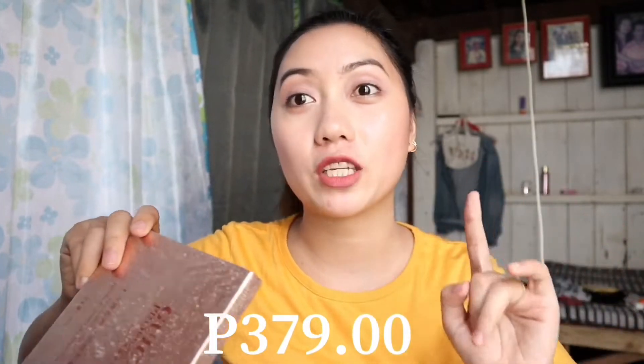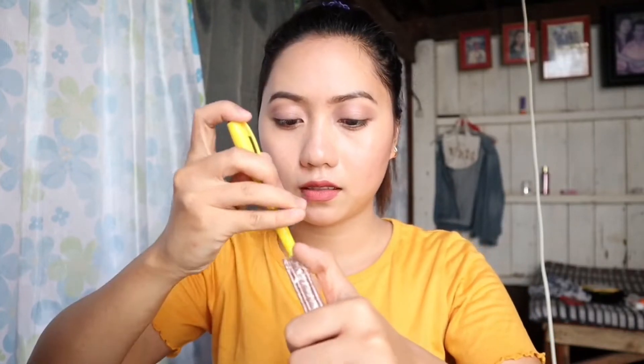Kung bet nyo itong Sassy Lady products, ilalagay ko lang siya sa description box. Para kung bibili kayo, just click the link below. Next makeup na isha-share ko sa inyo is this one — it's a makeup palette. Sassy Lady Eyeshadow Palette Pigmented Color Matte Plus Shimmer. This is worth ₱379 pesos, and hindi ko pa siya nabuksan, so bubuksan na muna natin. Ito yung mga kulay niya — wow!